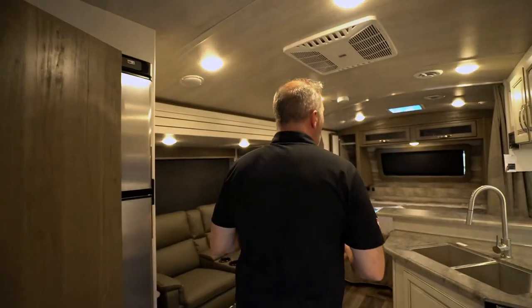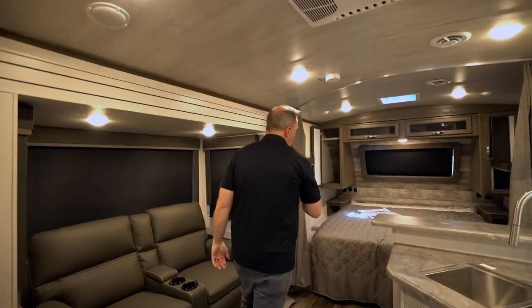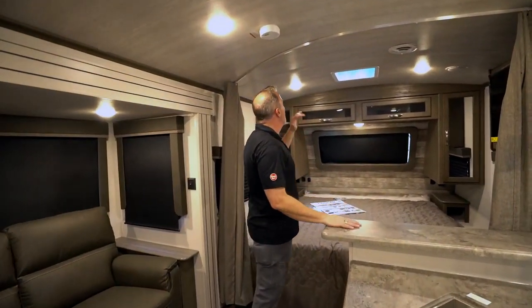There are just so many features, so many creature comforts — I could spend all day talking about the Keystone Cougars. But this 22RBS: 25 feet long, roughly 5,600 pounds dry, king-size bed with panoramic window on the front cap. Great for that couple or active small family that wants to get out and see America the safest way possible. Now let's go check out the outside. Here we are on the outside — the 2021 Keystone Cougar half-ton 22RBS.